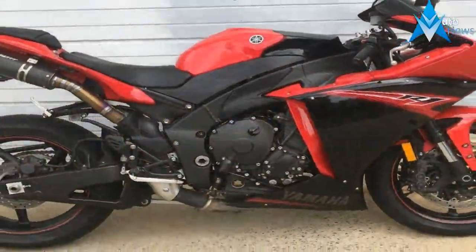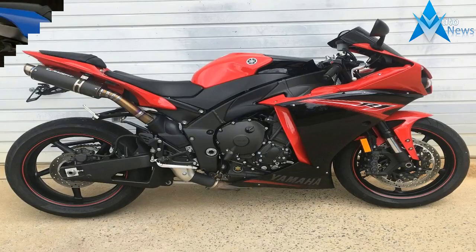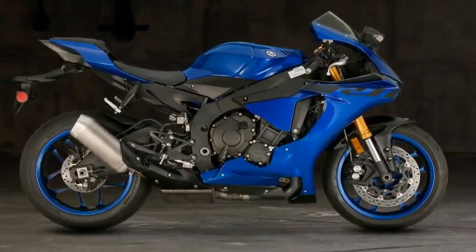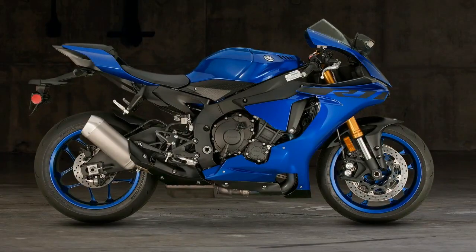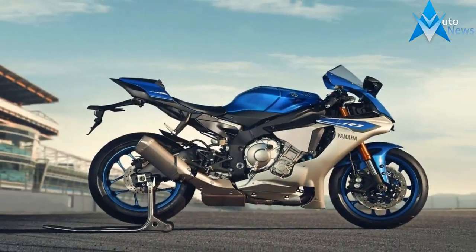An on-bar gyro enables a number of digital rider aids, such as the bang-sensitive traction control, slide control, ABS and more. Yamaha used its four-cylinder, cross-plane concept engine to power the R1 family — the same unit as the FZ10/MT-10, just in a more track-oriented package.